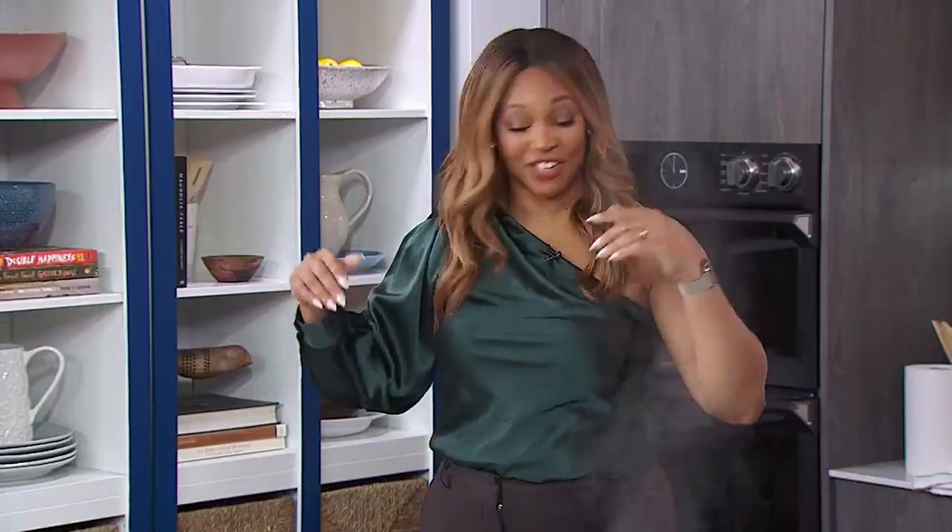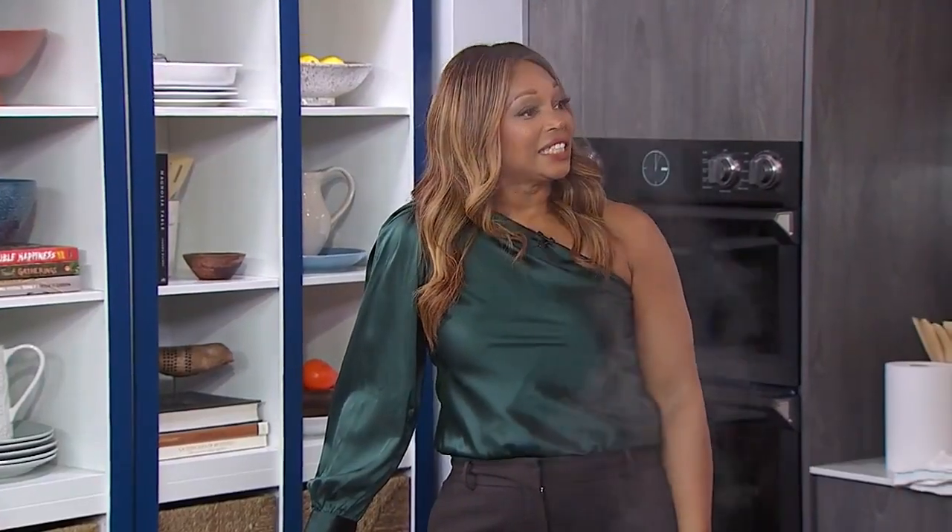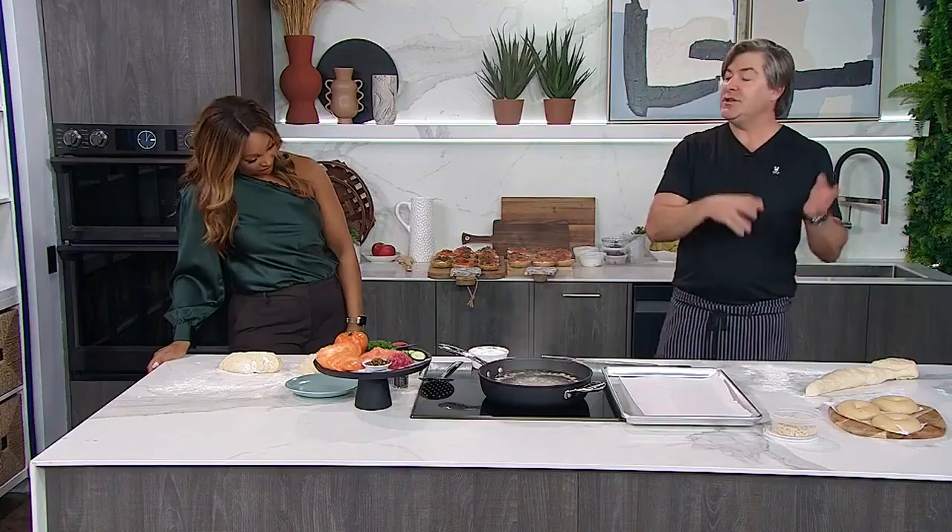The bar is high. We went through 112 different changes to the recipe before we got into the shop, and then we baked every day for 42 days before we opened. There were days we just threw it in the bin, because when you move to industrial equipment it changes everything — and you have to figure it out. But we're there now.